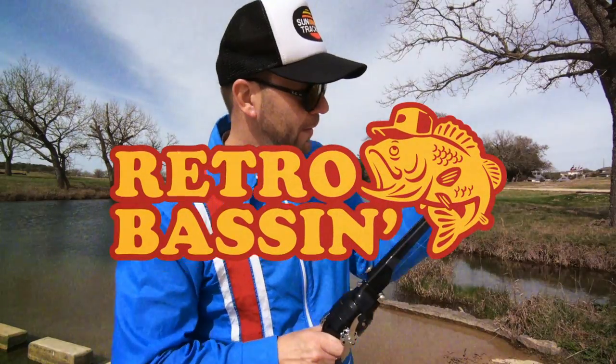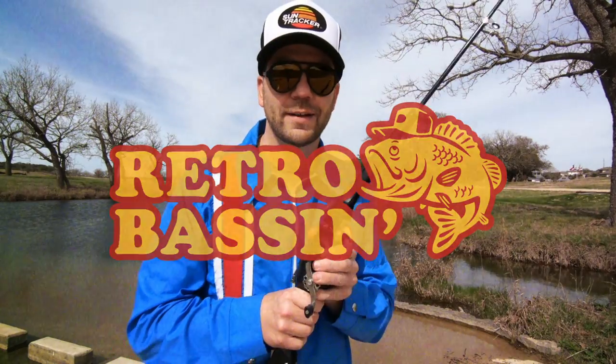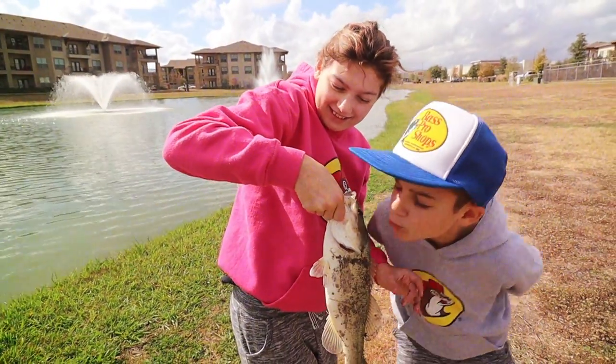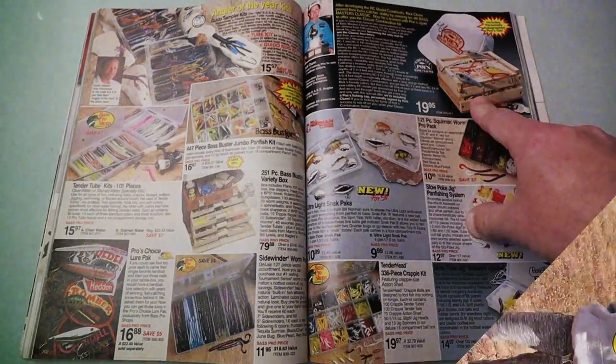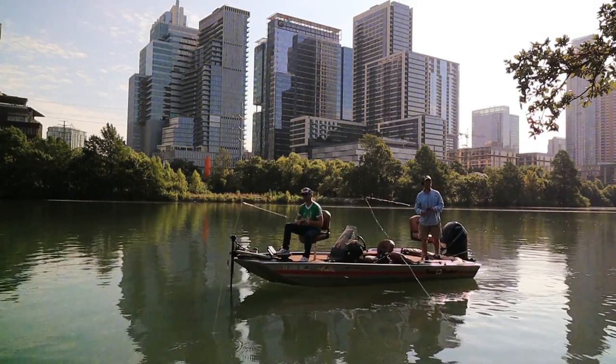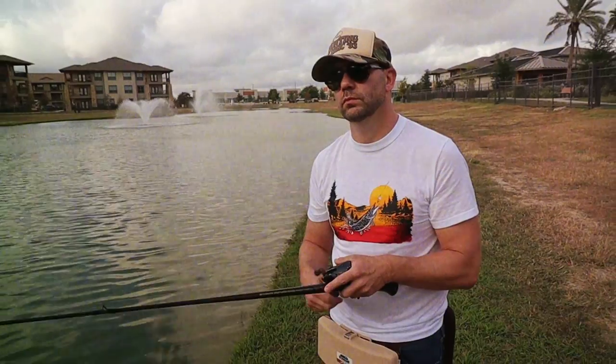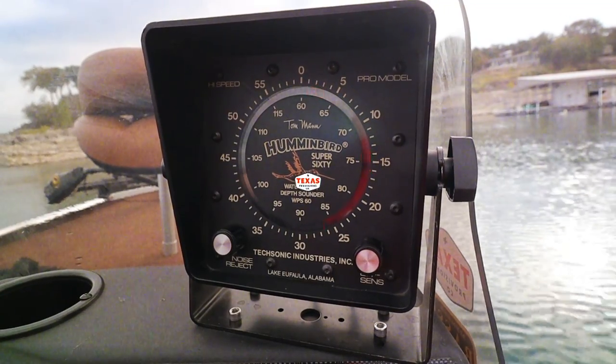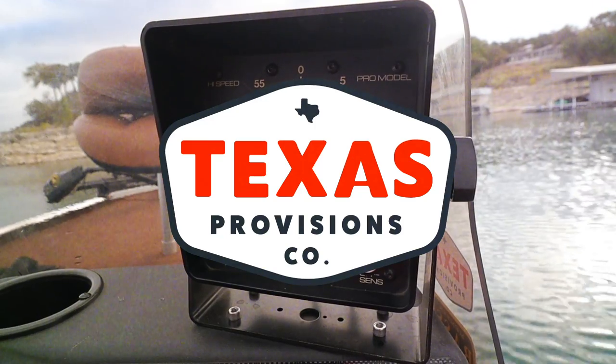Retro bassin', kickin' some assin', wearin' rayon jackets. Thinkin' bout Bill Dance, watchin' these fish prance through my Ray-Ban glasses. Ain't nothin' better than 40-year-old lures comin' off of Zebco 33. Out on the bass boat, makin' beer cans flow, doin' some trespassin'. Fishin' it old school, this old stuff rules. Welcome to Retro Bassin'.